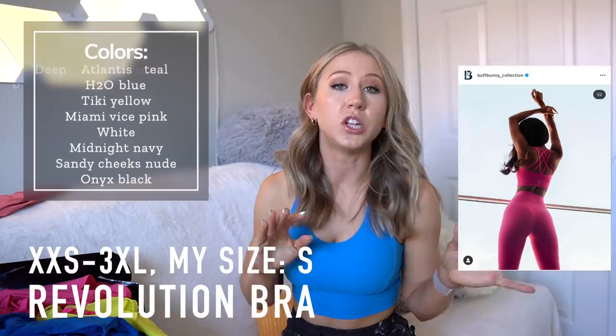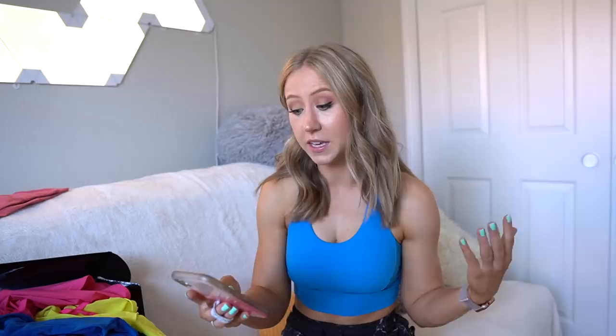There are two main sports bras in the NuBre fabric. The first is the Revolution bra — personally not my pick because every time I lean over, my girls escape. But if you're on the smaller cup size range, it's a very comfy and flattering bra. I've reviewed it before on my channel. It's coming in eight colors, so lots of options.